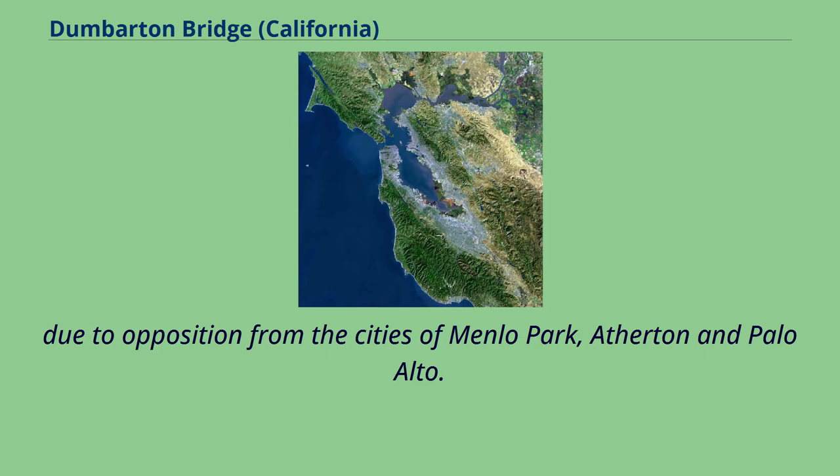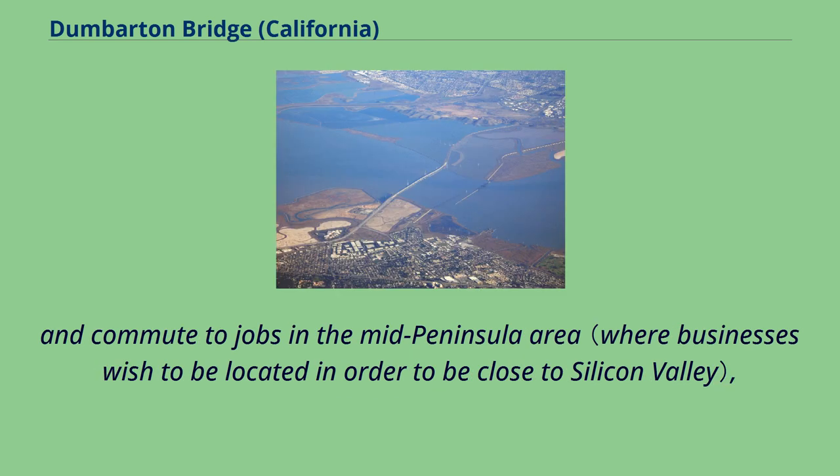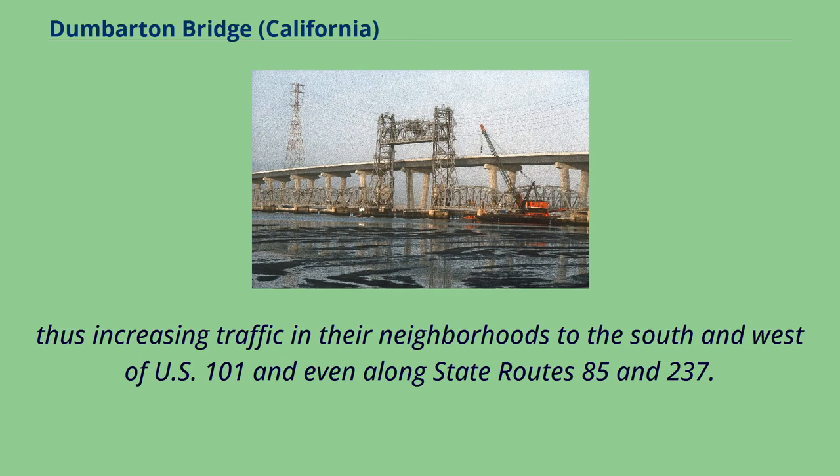Due to opposition from the cities of Menlo Park, Atherton, and Palo Alto, freeway opponents fear that upgrading Highway 84 will encourage more people to live in southern Alameda County and commute to jobs in the Mid-Peninsula area, thus increasing traffic in their neighborhoods to the south and west of US 101 and even along State Routes 85 and 237.